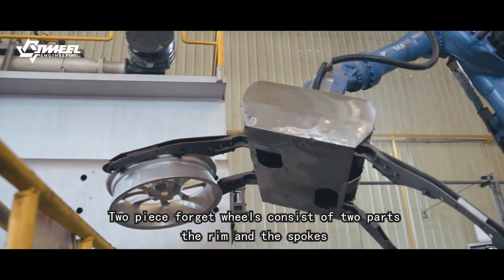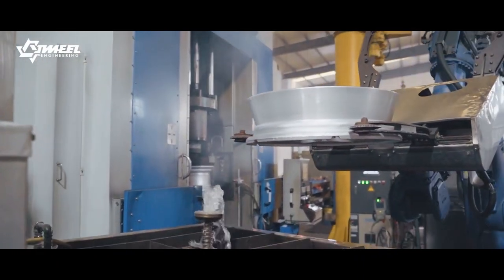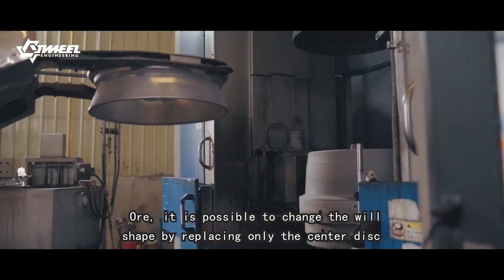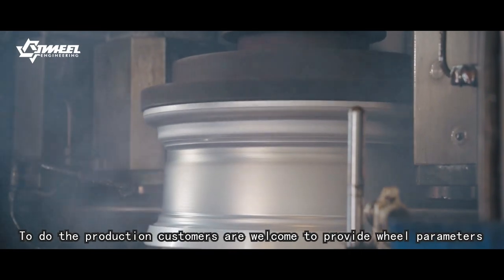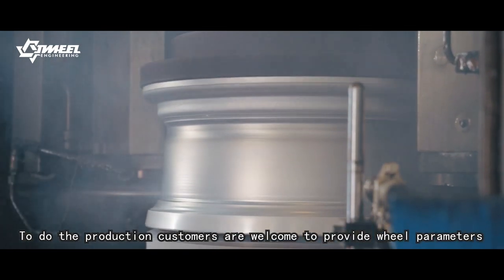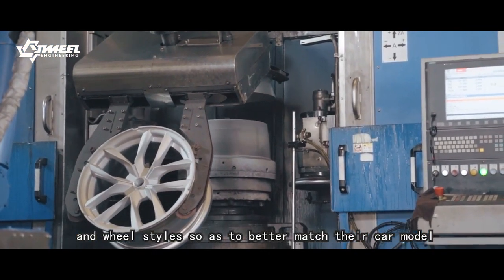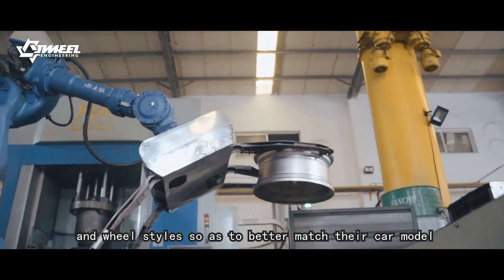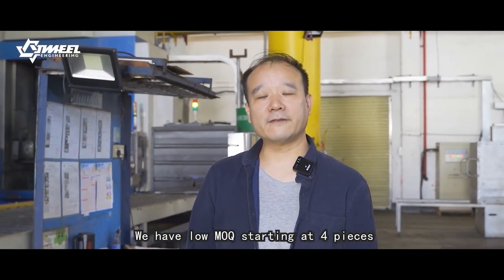Two-piece forged wheels consist of two parts: the rim and the spokes. Therefore, it is possible to change the wheel shape by replacing only the center disc. Customers are welcome to provide wheel parameters and wheel size so as to better match the car model. We have low MOQ starting at four pieces.